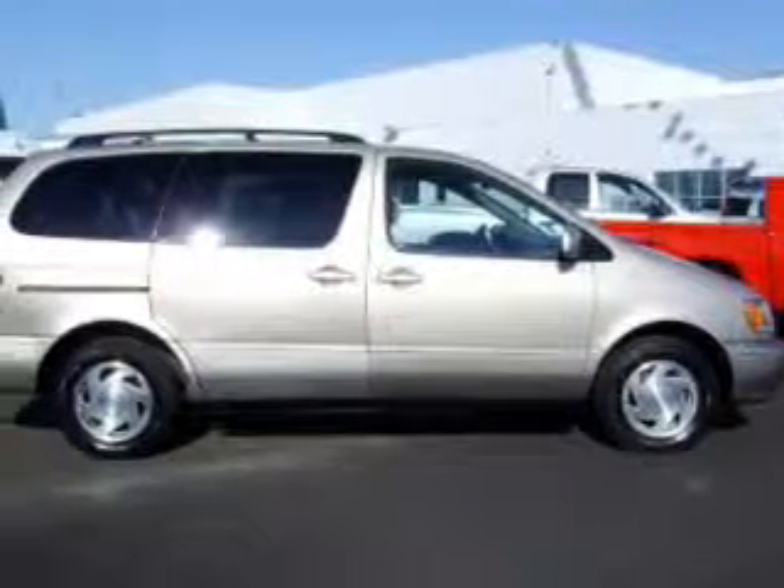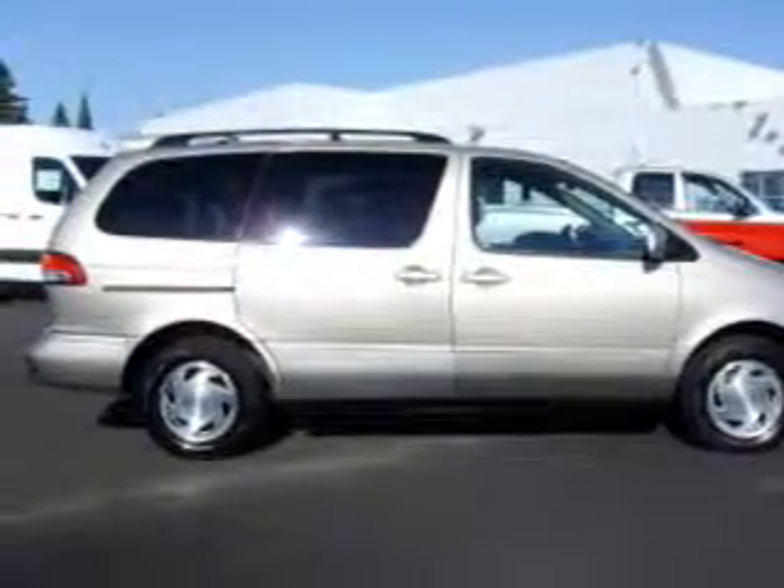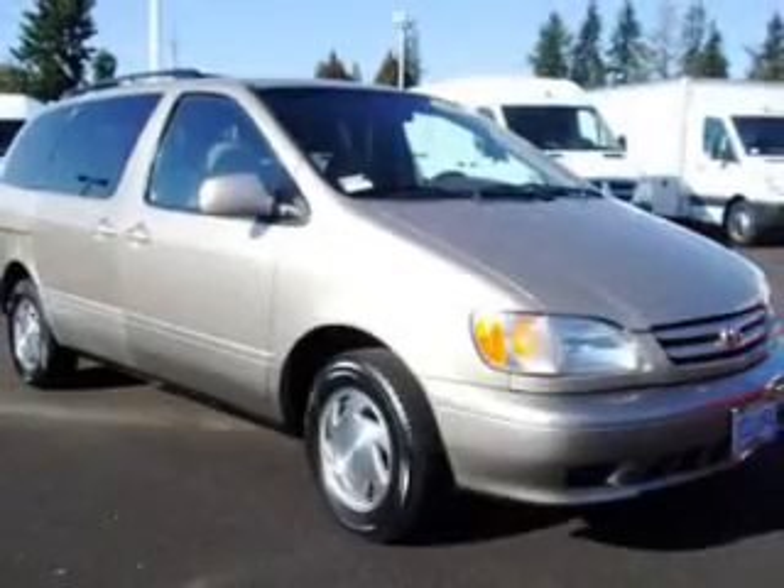Whether heading out on tour, or hauling the kids to soccer, this 2002 Toyota Sienna XLE is the vehicle you need.